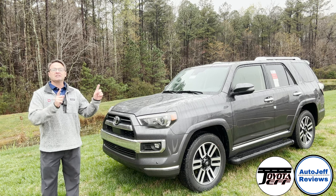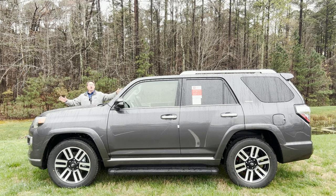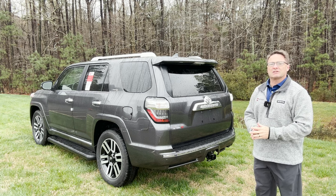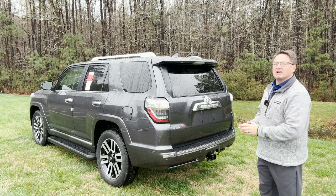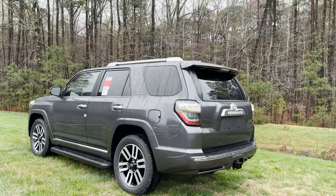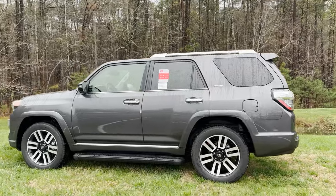Hello everyone and 4Runner fans. This is the 2023 4Runner Limited. I'm Jeff Teague, this is Toyota Jeff Reviews. Thanks for hitting subscribe to my channel. The 4Runner Limited is top of the food chain, top of the totem pole as far as what somebody would want if they want a smooth riding experience and also 4Runner toughness and also a little bit of luxury. As I walk around the 4Runner Limited, we're gonna get a better feel for her — I'll go section by section so you can learn if the 4Runner Limited is for you.